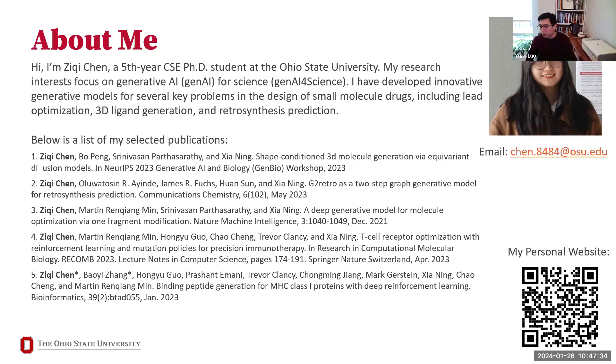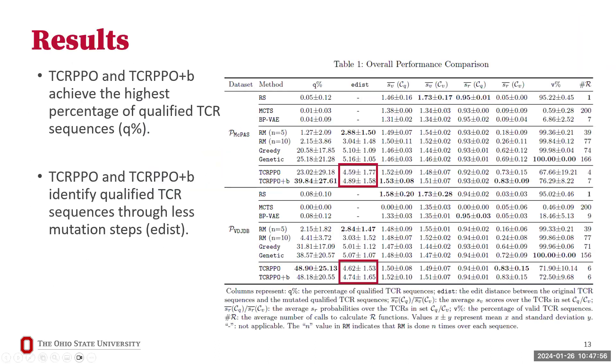A Q&A question asked about the intuition behind including edit distance as a performance metric — why does it matter as long as you have a valid TCR? Ziqi responded that when mutating TCRs extracted from patients, you don't expect the result to be dramatically different from the original extracted TCR, making edit distance a potentially crucial metric.